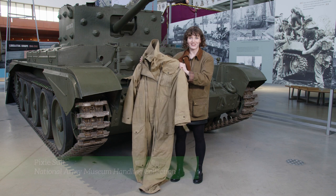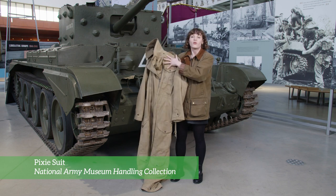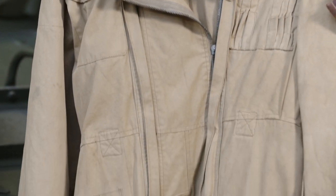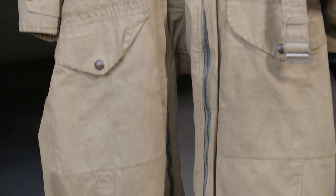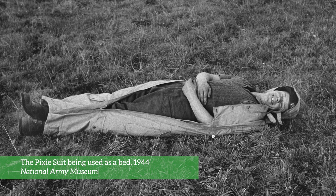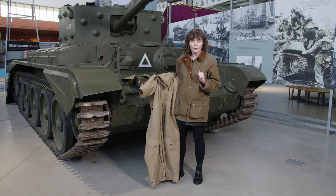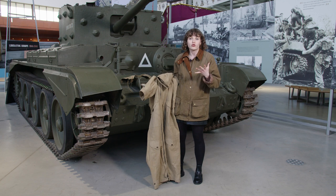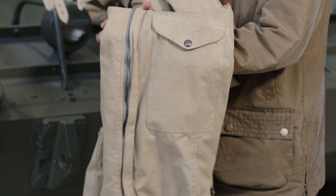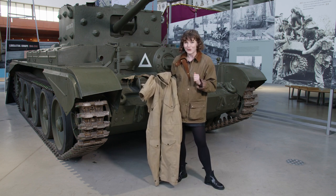Enter the pixie suit. The pixie suit was designed as winter wear for tank crews. It's warm, with a thick lining and rubberised parts which make it waterproof. It has a zip that runs all the way from the top to the bottom, meaning you can get in and out of it easily. You could even zip the legs together to turn it into a sleeping bag. Something I really like about the pixie suit is its pockets, often in quite unusual places. If you were the driver or co-driver, you'd be sat down and couldn't reach a pocket on your waist or hips, but you could reach one on your leg. I'm sure you're wondering — why is it called the pixie suit?